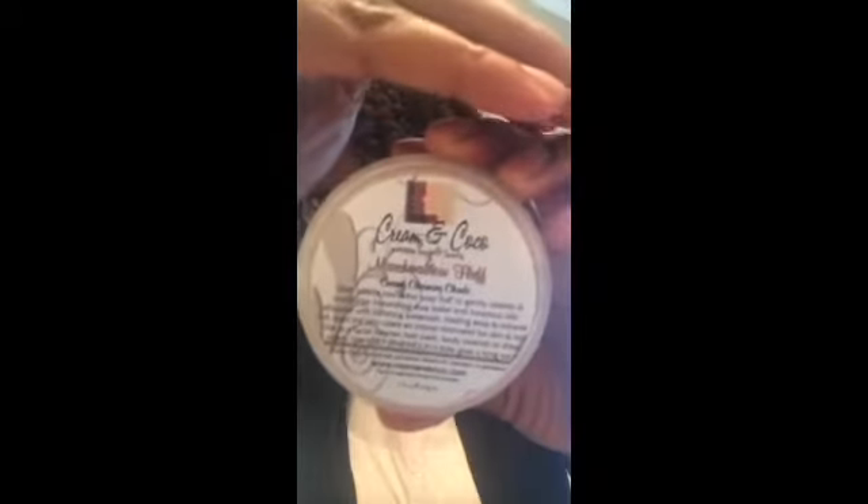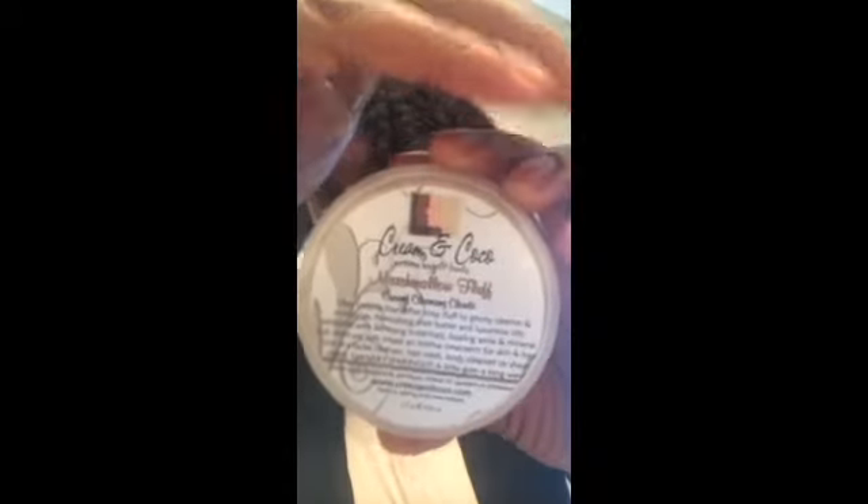The first item I have is the Marshmallow Fluff — it's a creamy cleansing cloud. This is a three fluid ounce container. It's a whipped cleansing cream and it retails for $5. It has a smell to it — I'm not too fond of it, I'm not sure about it.